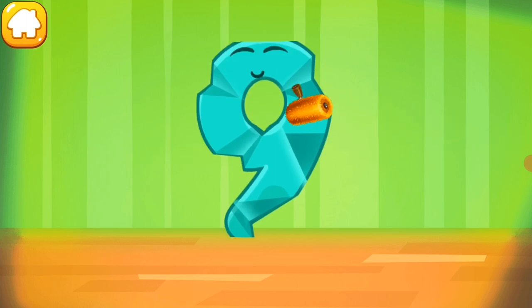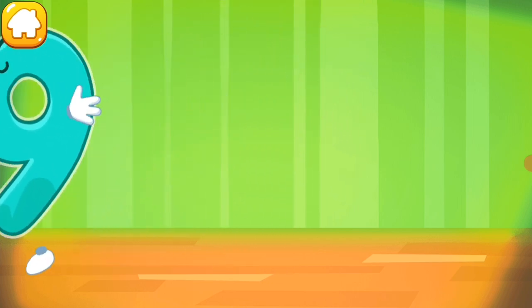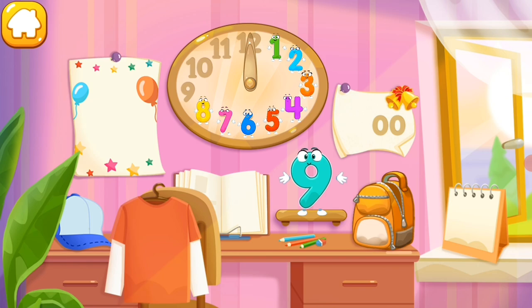Iron the number nine. Put the number nine in its place. Thanks!